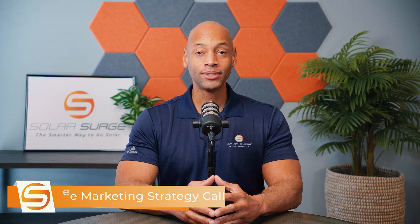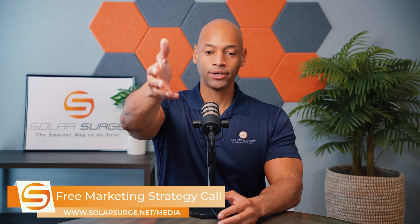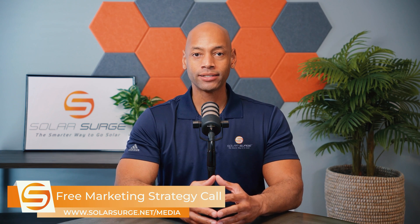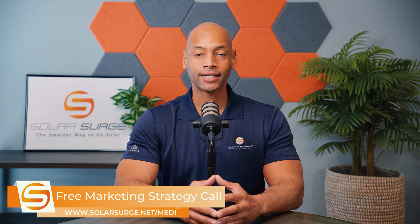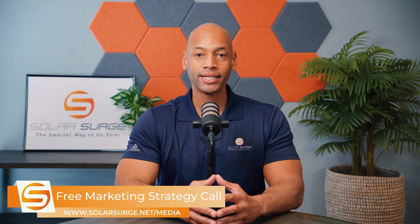If you would like to have your business, product, or technology featured on the Solar Surge channel, we can help you do that. Feel free to use the link below to set up a call with our media team to discuss your marketing goals and how Solar Surge can help you get there. Solar Surge is the leading online community in the U.S. residential solar and energy storage space. Reach out to us on the link below or email media at solarsurge.net.